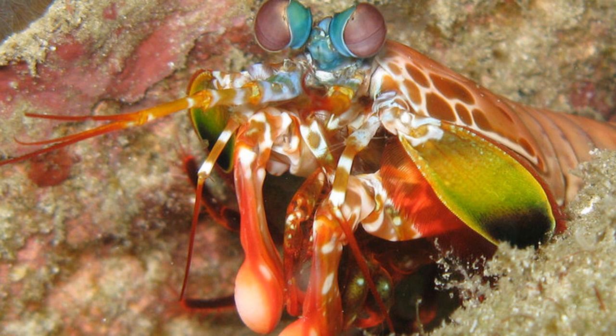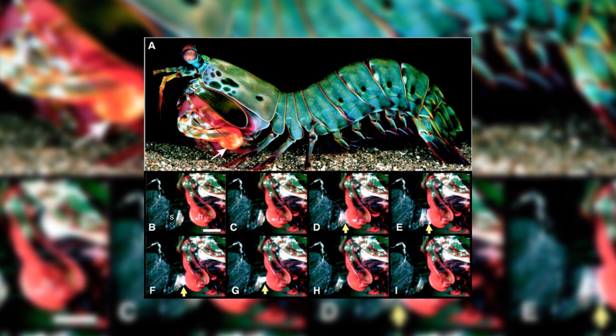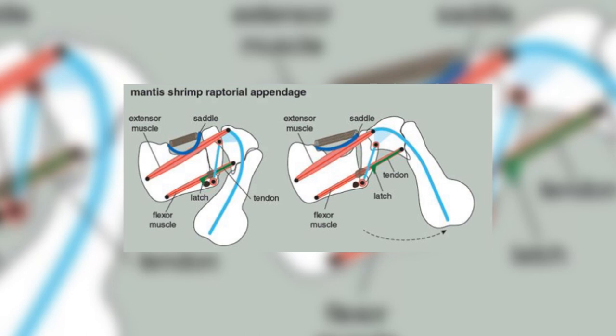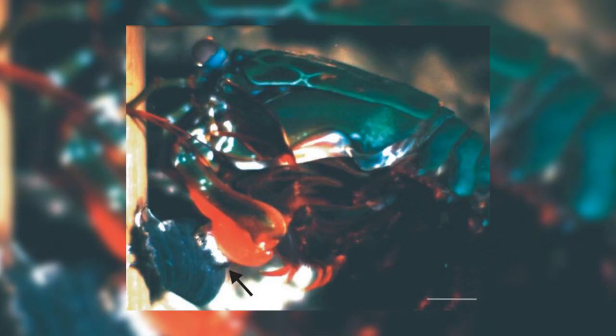Definitely the most interesting and famous adaptation that Peacock Mantis Shrimps possess is their punch. Mantis Shrimps hold the record for the fastest and strongest punch of any animal relative to their size. The punch clocks in at around 23 metres per second, and they achieve this incredible punch by using a sort of spring-loaded mechanism in its arm. It will cock its arm back and engage a latch that holds it in place, then contract its arm muscle letting the potential energy build, until it releases the latch causing the devastating punch, sort of like a jack in the box but much more deadly.